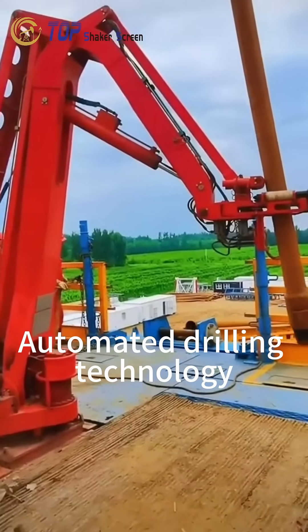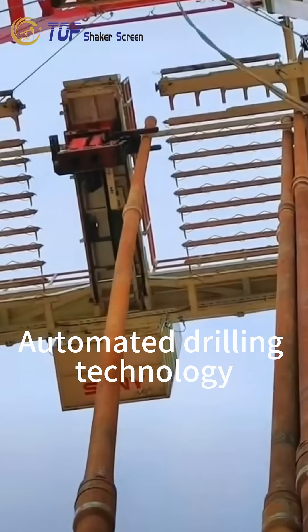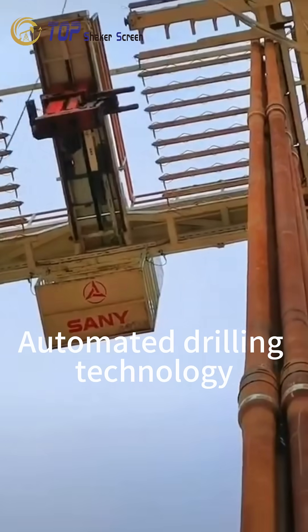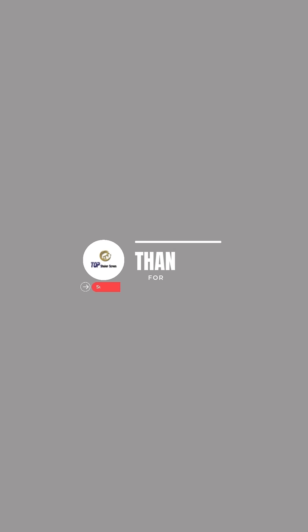Automated tripping sequences further reduce nonproductive time and improve operational repeatability, while maintaining full safety interlocks to protect personnel and equipment. This technology supports modern drilling operations by improving accuracy, reducing human error, and enhancing overall system reliability.